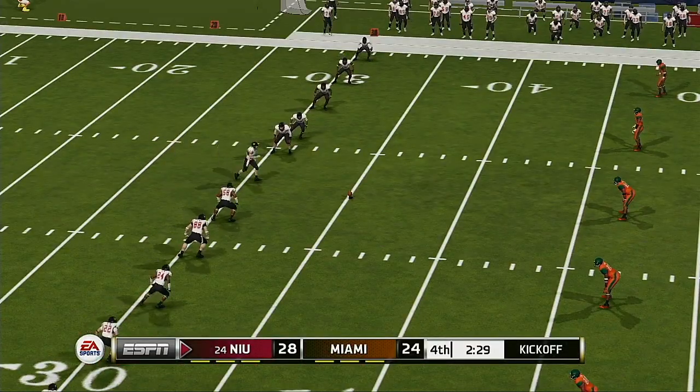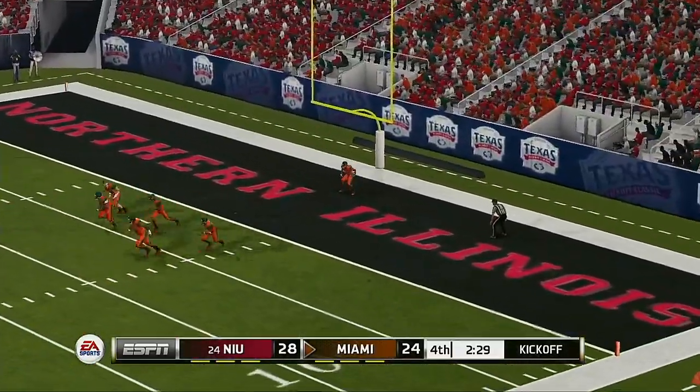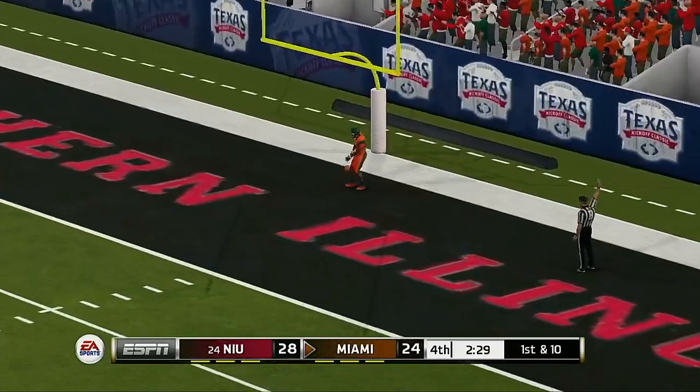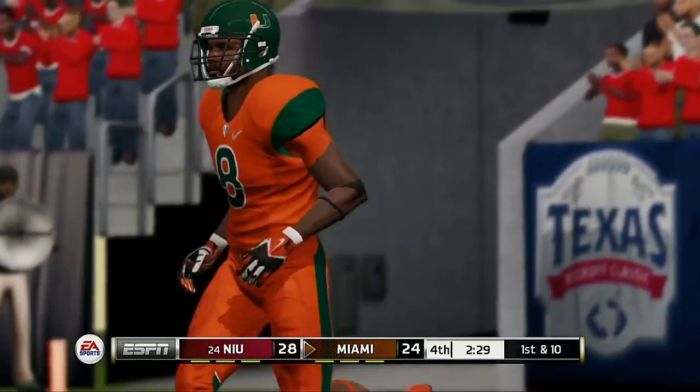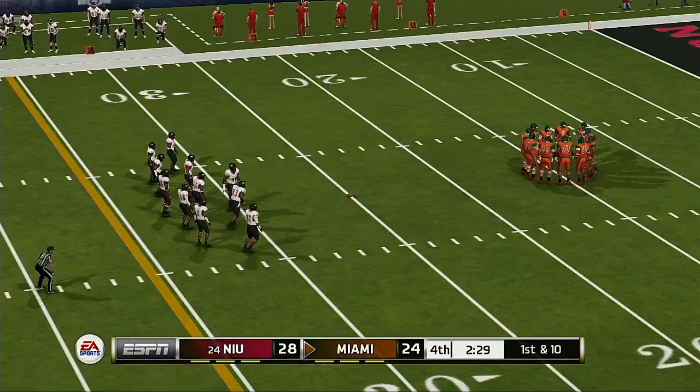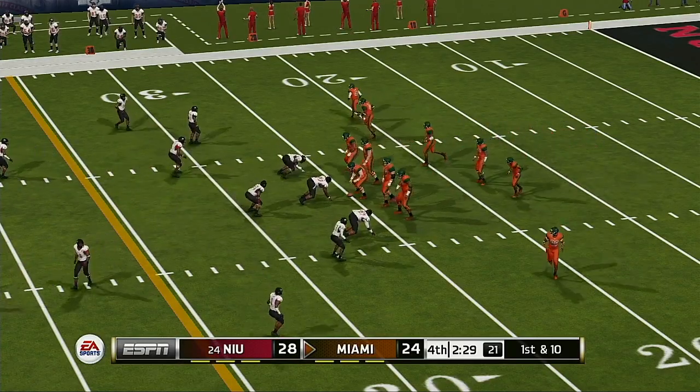Everyone's all lined up and ready for the kickoff — excellent kick, it goes into the end zone, down for a touchback. Both teams realize that when the ball is snapped, we're one play away from a very different ballgame.